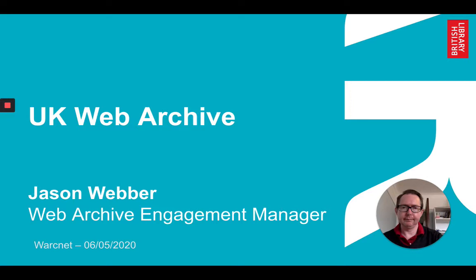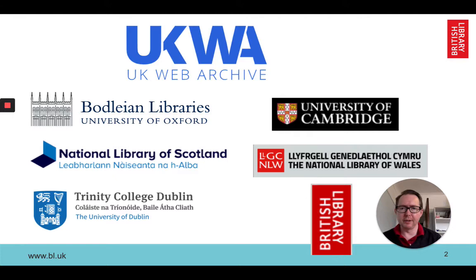We're a partnership of six of the UK legal deposit libraries, three of which are university libraries: Bodleian, University of Cambridge, and Trinity in Dublin. We have the National Libraries of Scotland and Wales and of course the British Library based in London and Yorkshire.